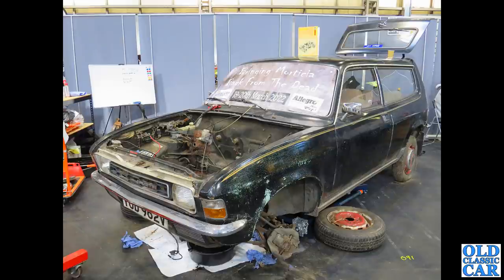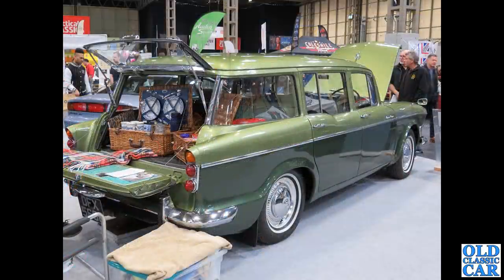Let me know in the comments if you agree. Talking of classic estate cars, we've got this wonderful two-tone Humber Super Snipe. I was really surprised how high the load floor is in the back of this particular car — fantastic machine.